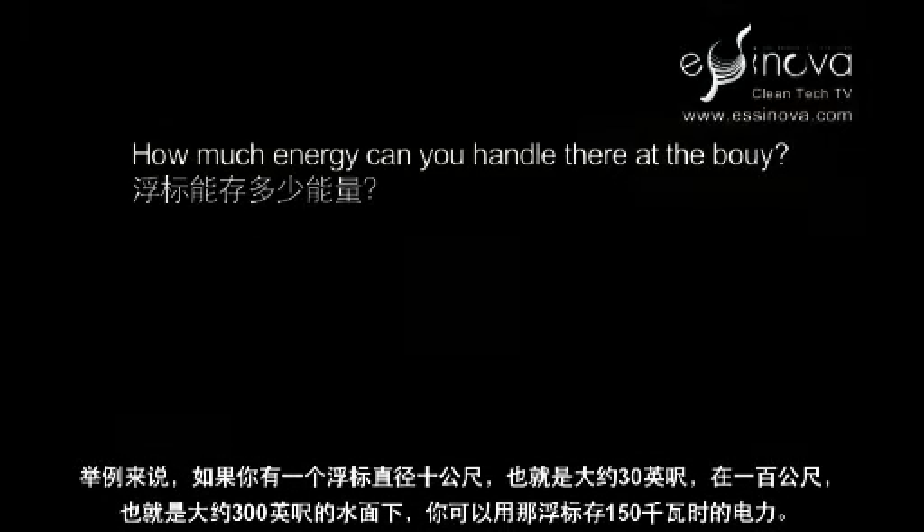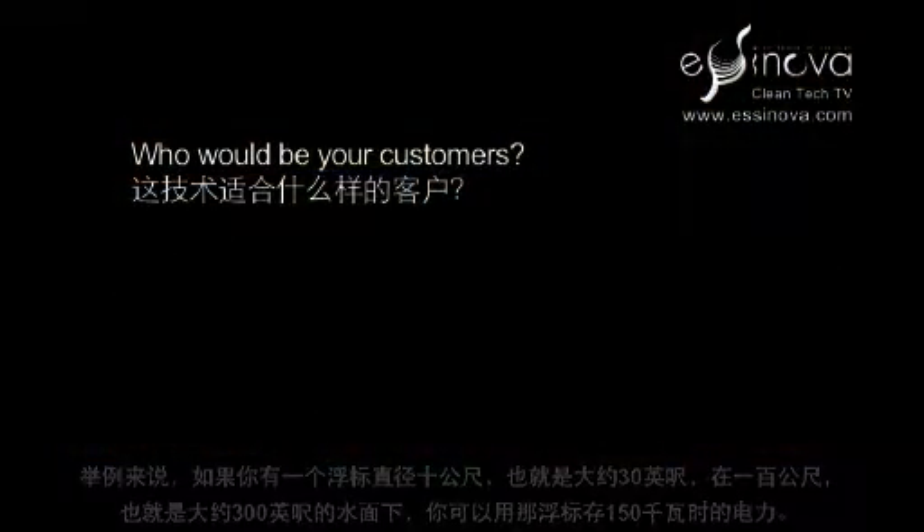To pick an example, if you had a buoy that was 10 meters or about 30 feet in diameter, in about 100 meters or 300 feet of water, you could store 150 kilowatt hours with that buoy.